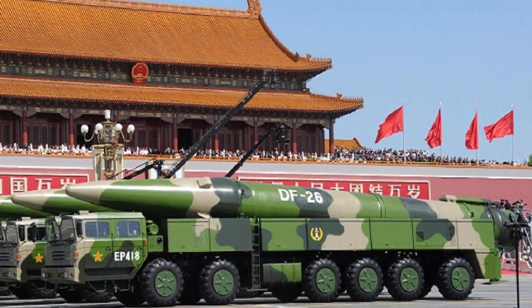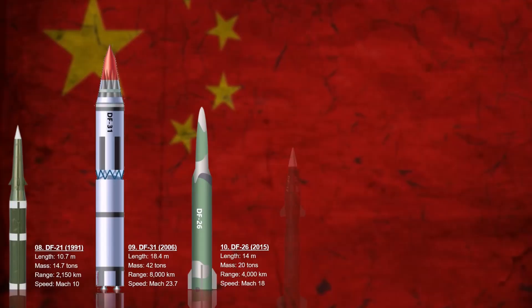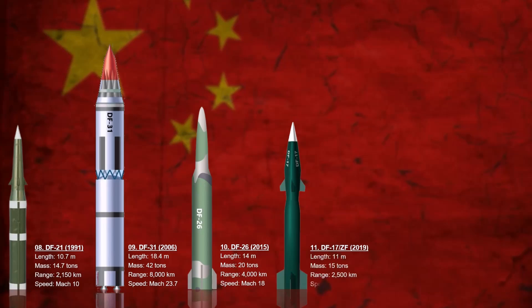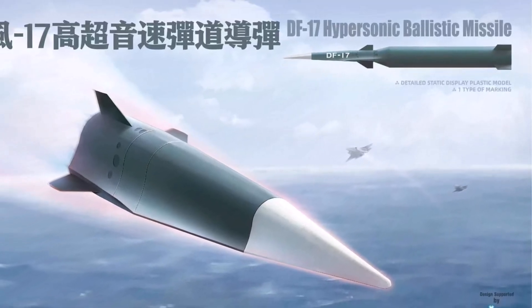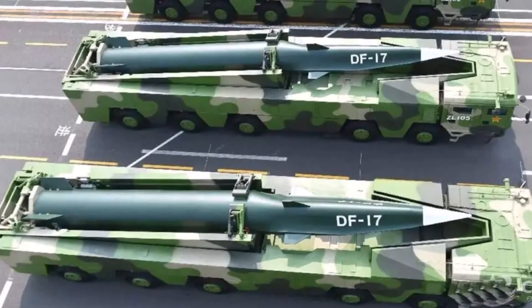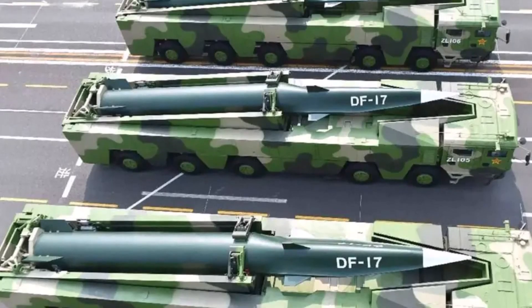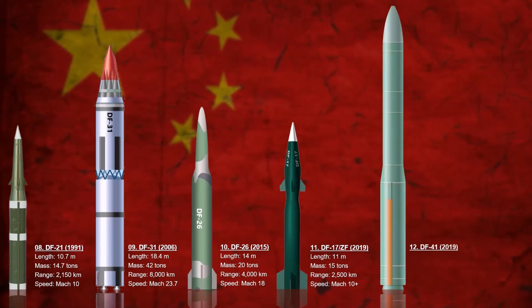As global missile defense systems improved, China took the next leap — hypersonic weapons. In 2019, the world got its first look at the Dongfeng-17 carrying the DF-ZF hypersonic glide vehicle. The Dongfeng-17 doesn't just fall back to Earth like traditional warheads. It glides through the atmosphere, weaving and dodging at extreme speeds, making it nearly impossible to predict or intercept. This weapon symbolizes a new era where speed, agility, and unpredictability define power.